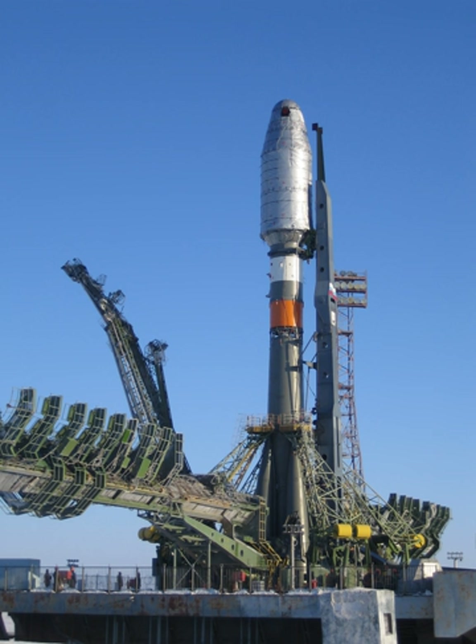The Soyuz 2 version ST-B can deliver 3,250 kg to geostationary transfer orbit from this equatorial site. In 2016, the new Vostochny Cosmodrome started operating Soyuz 2 flights as well, from its first launch pad called Site 1S.